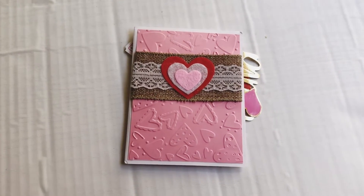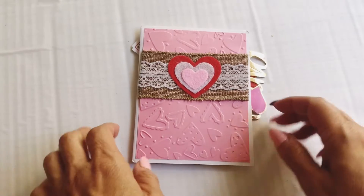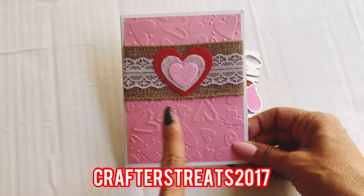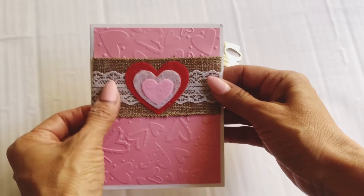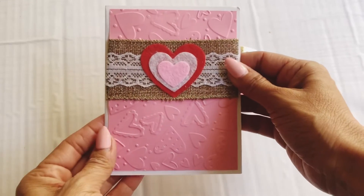Hey friends, welcome back. I just want to share this Valentine's mail that I received. It's a little late, but look at this sweet card. This comes from Angelica, and I love that this card stock is embossed, and then she added this beautiful ribbon, and then she added the felt heart stickers here.